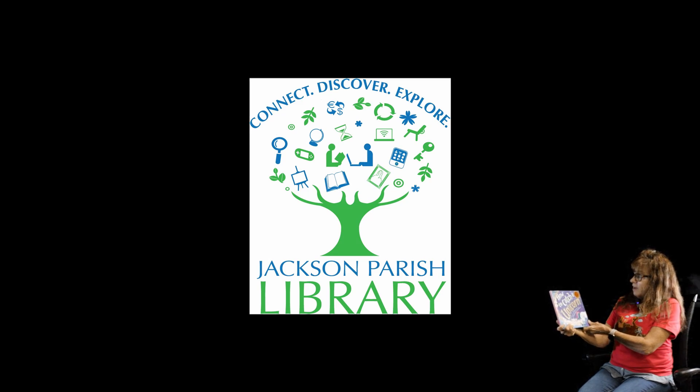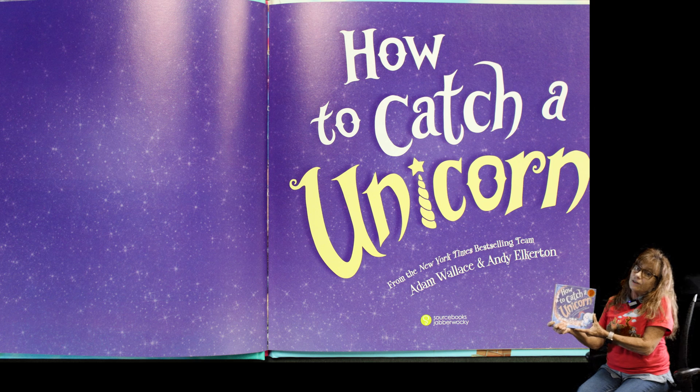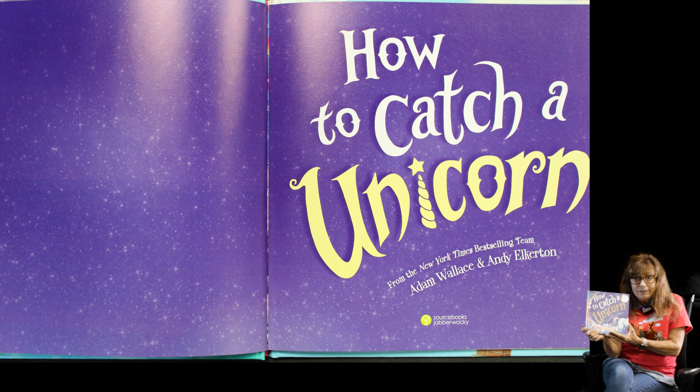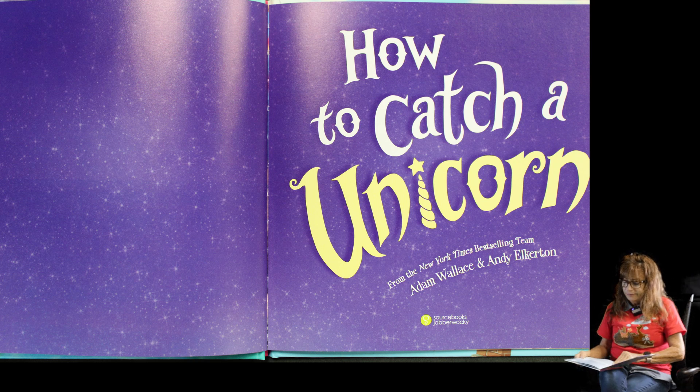Our book today is a great book. It's called How to Catch a Unicorn, and it's by Adam Wallace and Andy Elkerton. We don't see many unicorns where we live — I think they're really magical — we may not see them at all ever. But this is how we would catch one if we could!